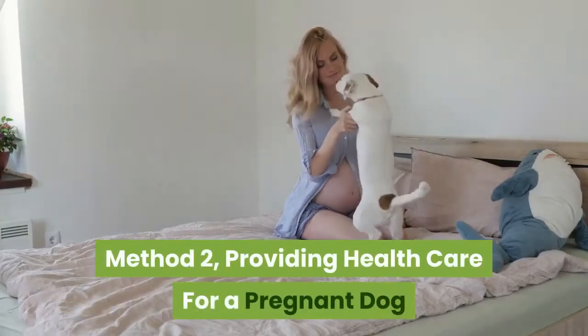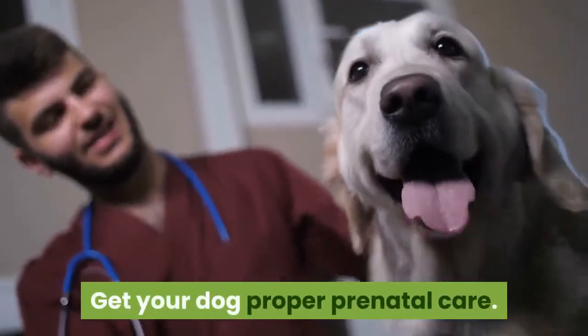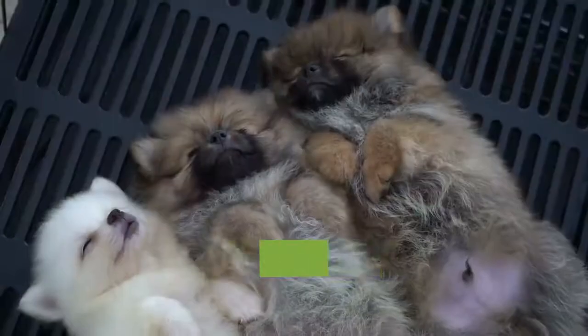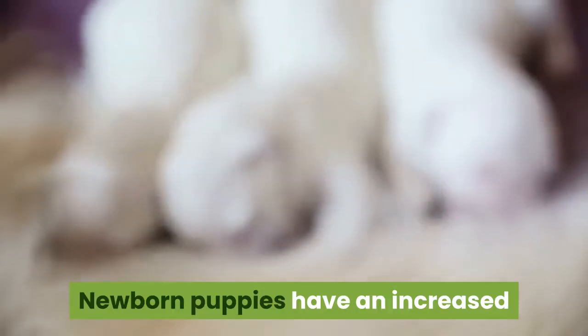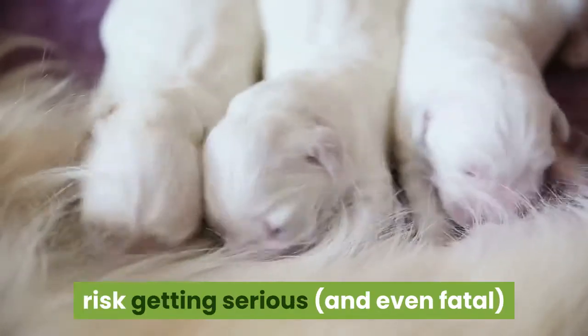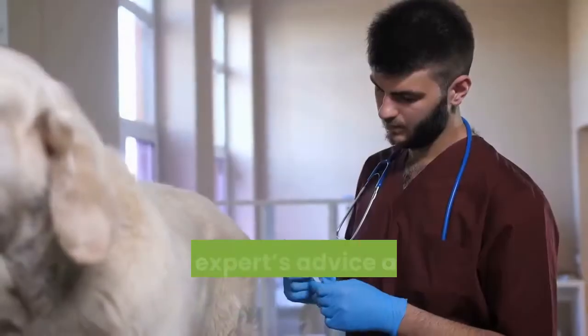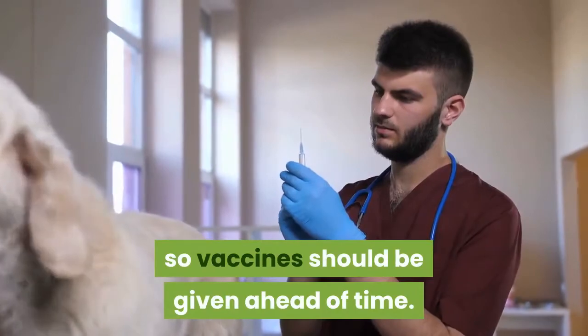Method 2: Providing health care for a pregnant dog. Get your dog proper prenatal care. Your dog should be vaccinated before she gets pregnant — this will protect your dog and your dog's puppies. Newborn puppies have an increased risk of getting serious, and even fatal, diseases if their mother is not vaccinated. Most experts advise against vaccinating pregnant dogs, so vaccines should be given ahead of time.